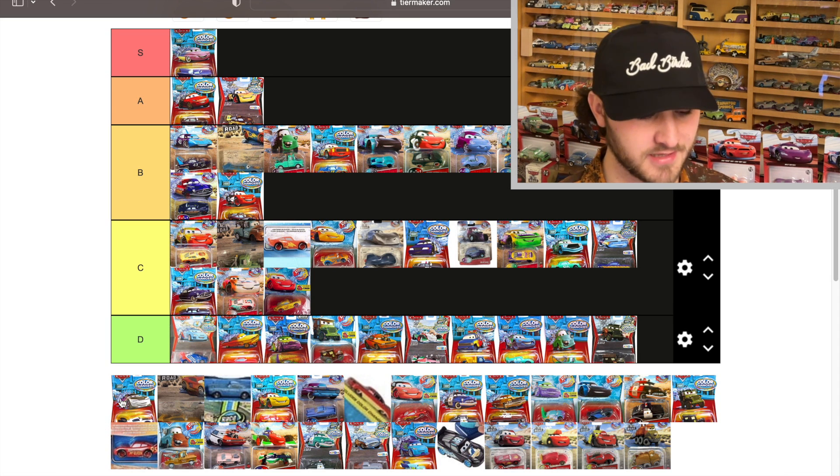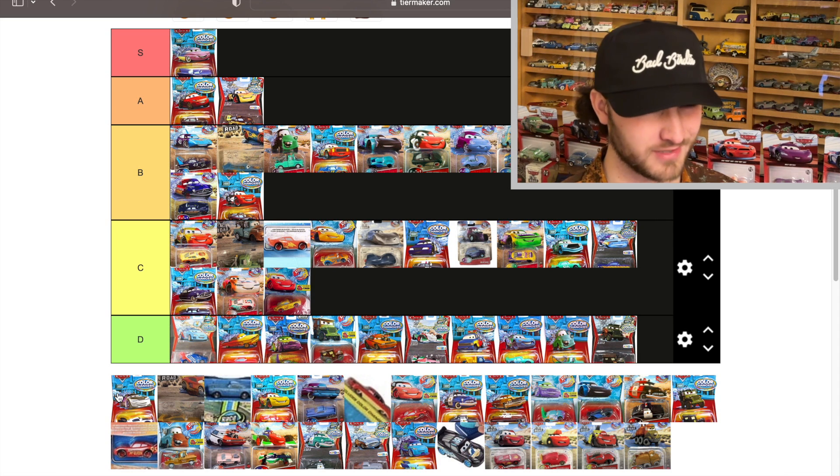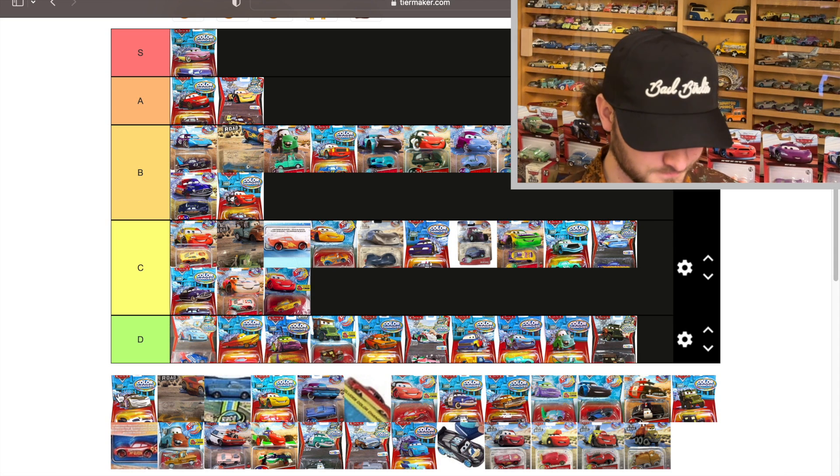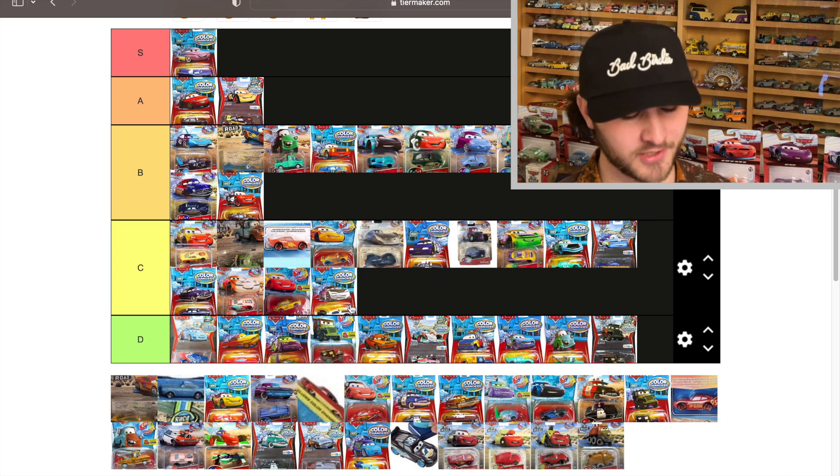Boost looks like he changes from a nice pure white to purple on the card, but it's actually a very muddled white to a faint purple — better than Wingo and Snotrod, but still not a great color changer.